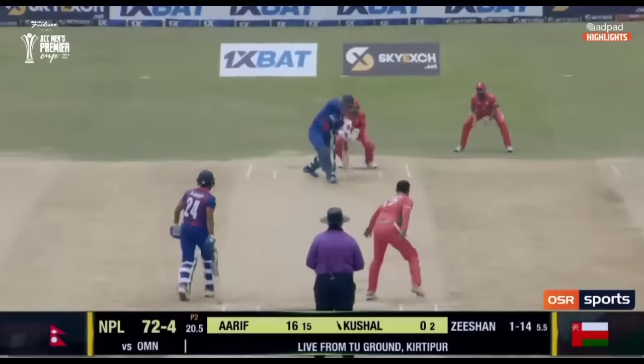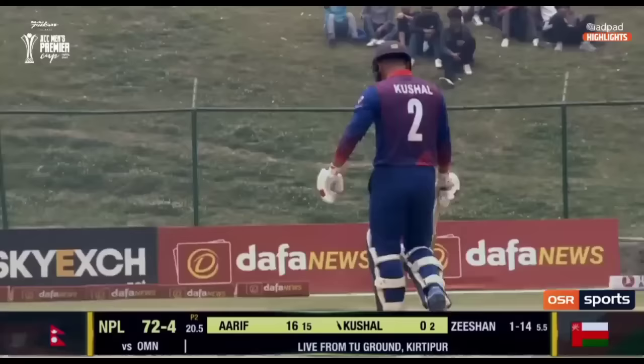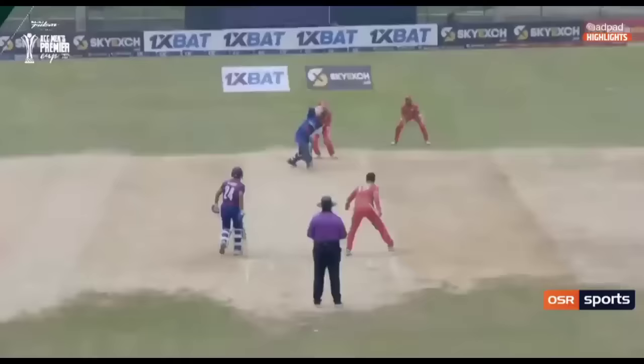He fancies the left-arm spinners, Kushal, his natural game being aggressive, and starts off with the boundary over covers. Playing against the spin, slightly mistimed but nonetheless four runs fetched. Nepal move on to 76 for 4.